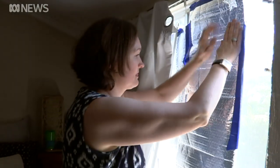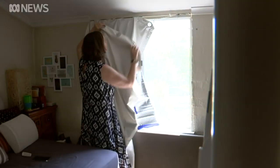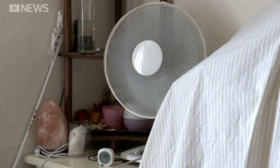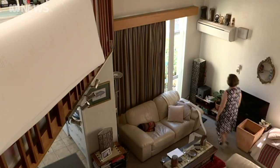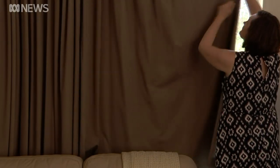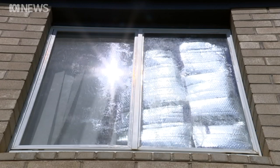At Leanne's Canberra home, summer calls for desperate measures. The bedroom, which is west-facing, reaches 33 to 35 degrees in a heatwave. It's pretty difficult to sleep in that temperature. She's tried just about everything to keep cool when the afternoon sun sears into her apartment. I've tried a range of things, from bubble wrap in the window, aluminium foil, which is quite effective, but of course doesn't look appealing from the outside.